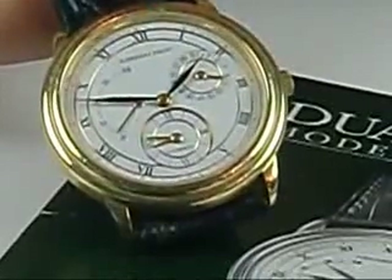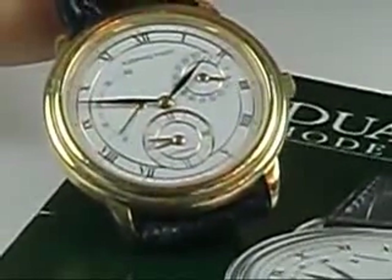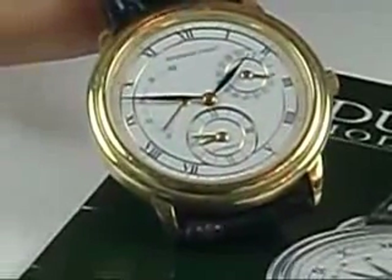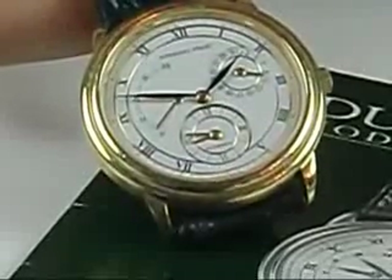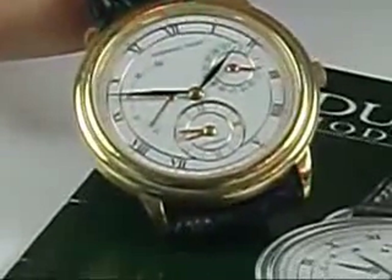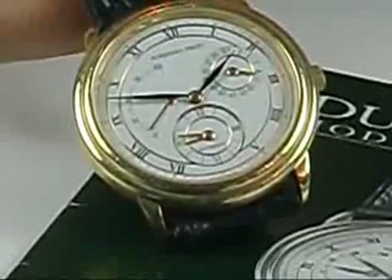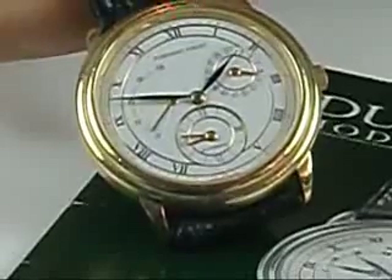The watch is really wonderfully made. It has a very thin rotor on the back, the edge of which is 21 carat gold, so that gives you a good moment of inertia and creates a very good buildup of the reserve. I've found from wearing watches like this myself that they last substantially longer than your ordinary wind-up watch if you leave them off the wrist.